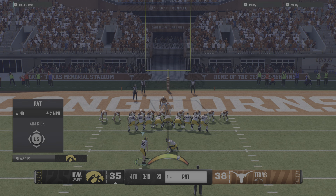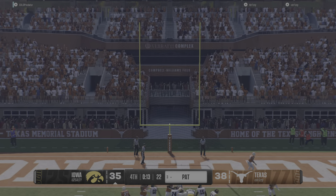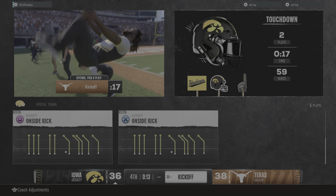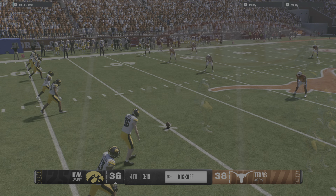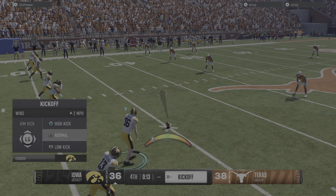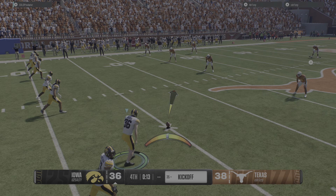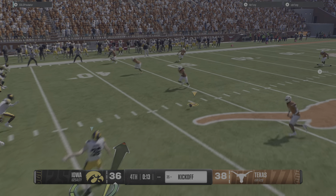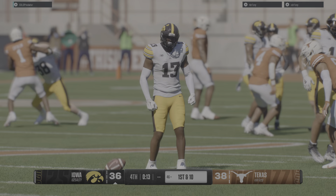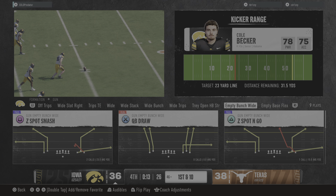Now the all-important extra point. I believe they're lining up to attempt an onside kick, and they recover it! Looks like they've been practicing that one — what a great job of coming up with that onside kick.